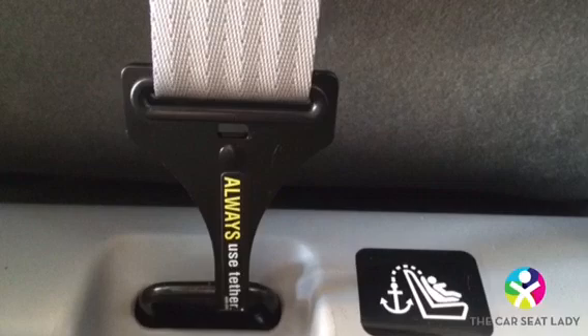For forward-facing kids, always use the tether strap. It does not matter if you are using the seat belt or the lower anchor strap to install the car seat — always use the tether strap in addition on every single forward-facing car seat, and make sure to pull the tether strap tight. By securing the top of the car seat to a special anchor in the back of the vehicle, tether straps decrease how far a forward-facing child's head moves by at least four inches.